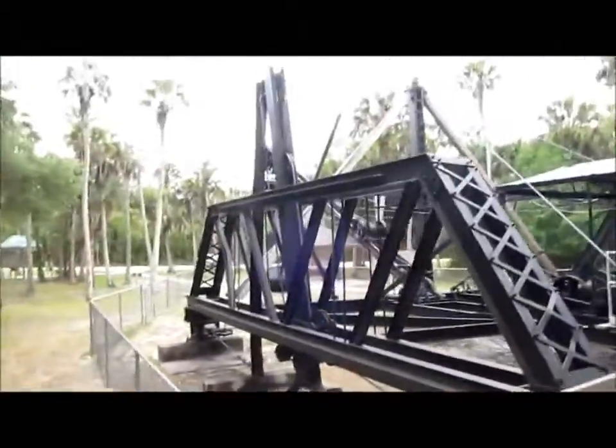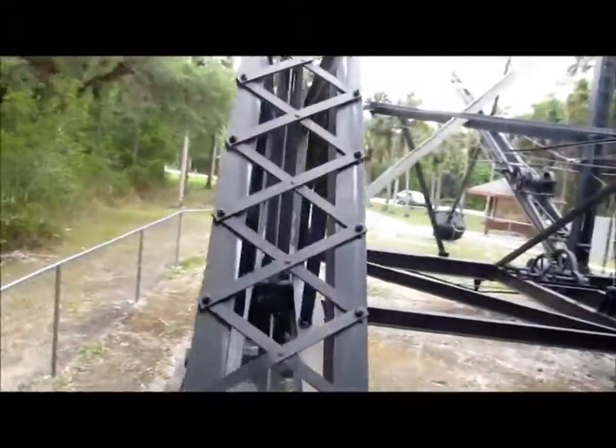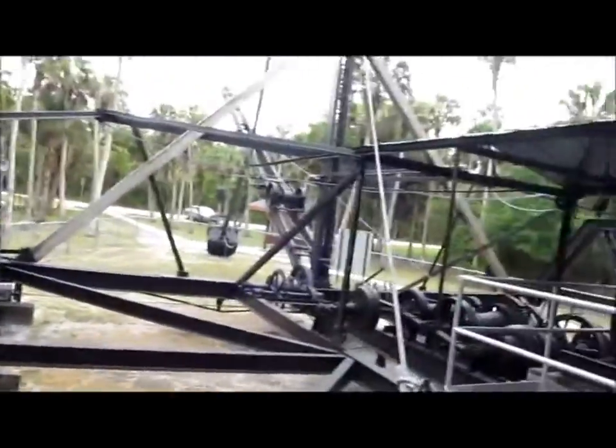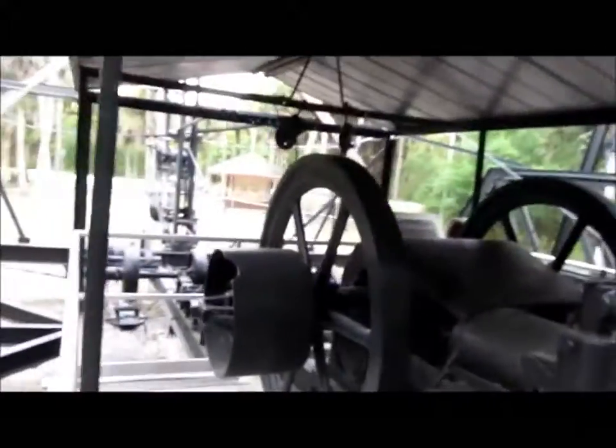It's humongous. This thing is a monster. They were saying that in its time it was like the technology — this was like a computer. I guess this would be its engine.